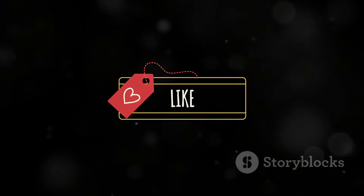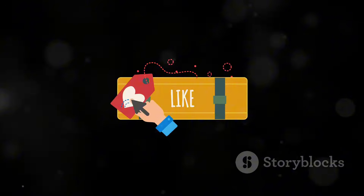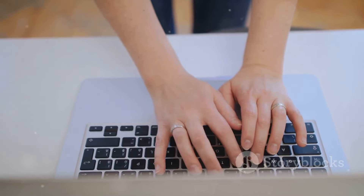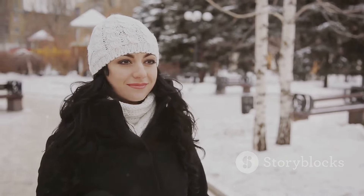Thank you for watching this episode of StyleSphere. Don't forget to like this video, share it with your friends, and subscribe to the channel for more fashion inspiration. Let us know in the comments which cozy winter outfit idea you'll be trying this season. Until next time, stay stylish and warm!